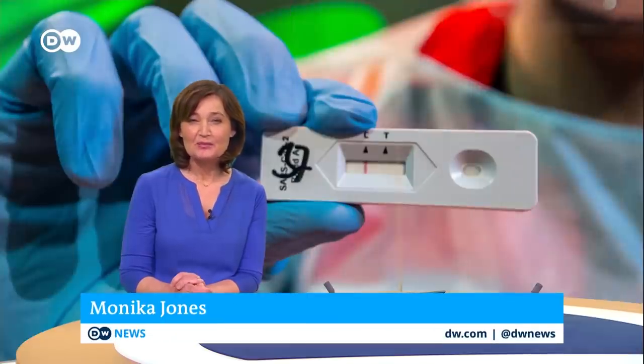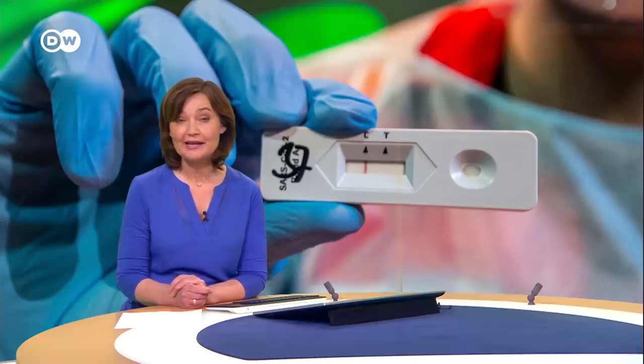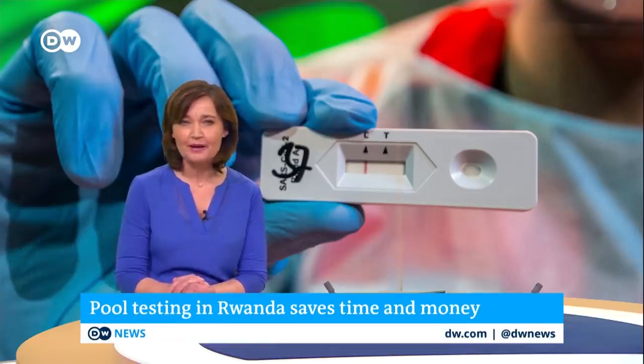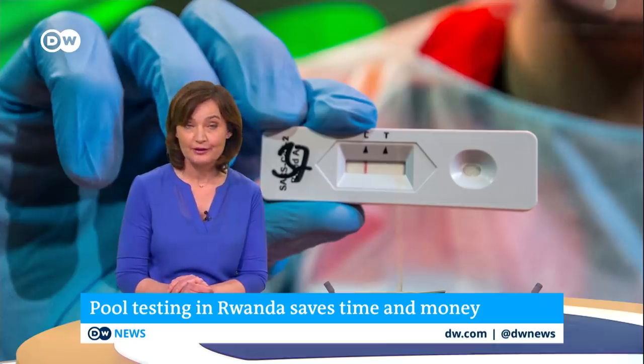Welcome to our Covid-19 special. I'm Monica Jones, and to some extent I've contributed to prediction models today by getting tested, just like all the anchors here. It's a precaution, but those tests on individuals are costly. A researcher in Rwanda came up with an efficient alternative.